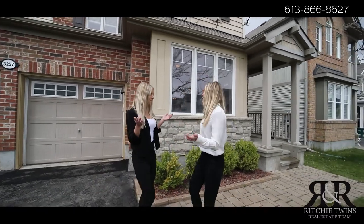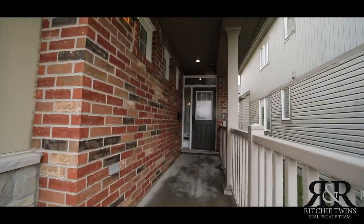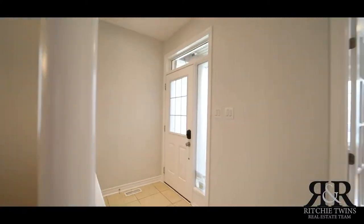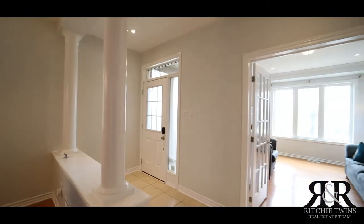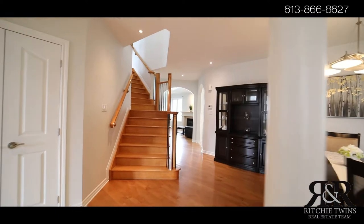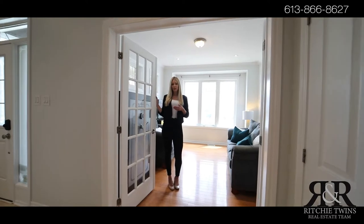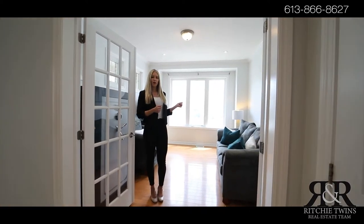Let's go check it out! You have this convenient main floor living room with French doors, and it can also be used as a home office.